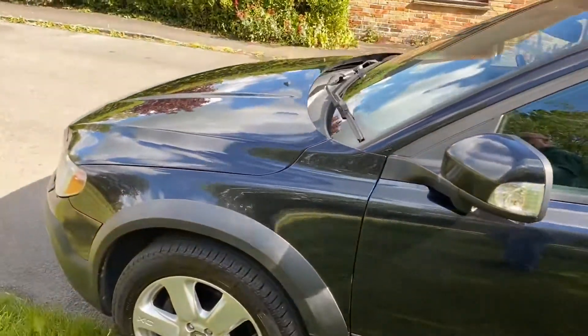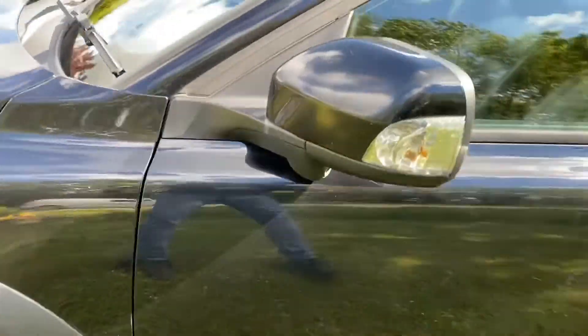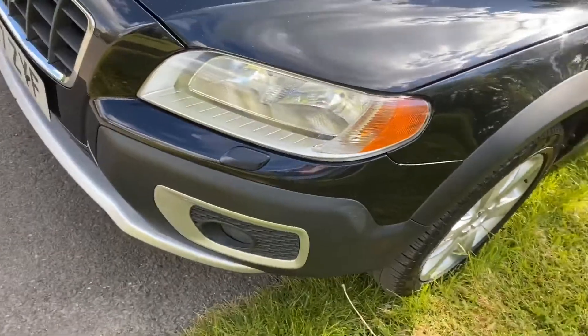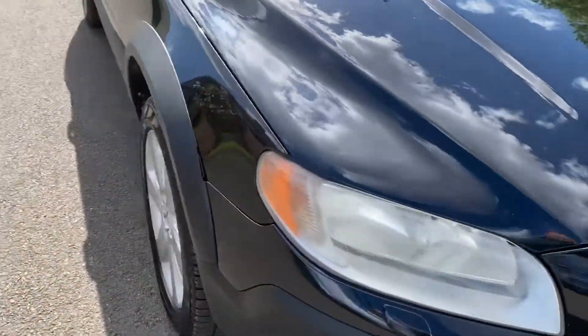Refurbished wheels all around — it's fantastic. In the mirrors here you can see the blind spot camera, which works for blind spot elimination. It's got front fog lights. Surprisingly, no Xenon lights, which I thought it might have, but it doesn't.